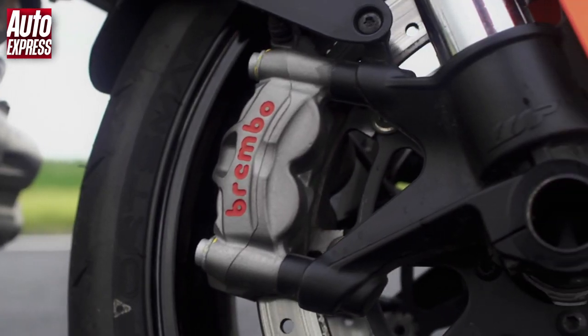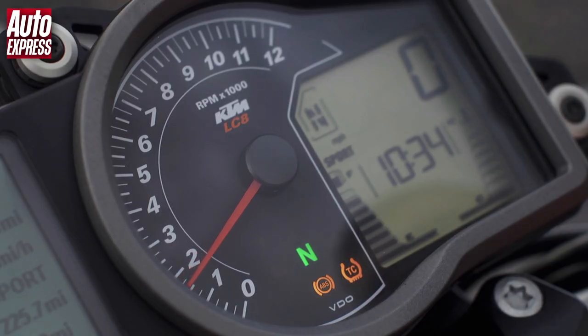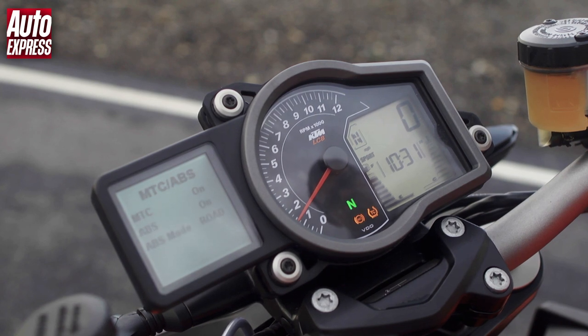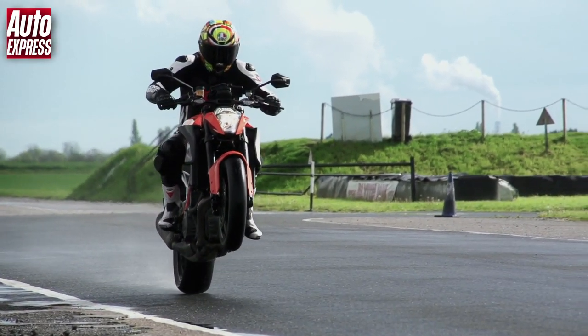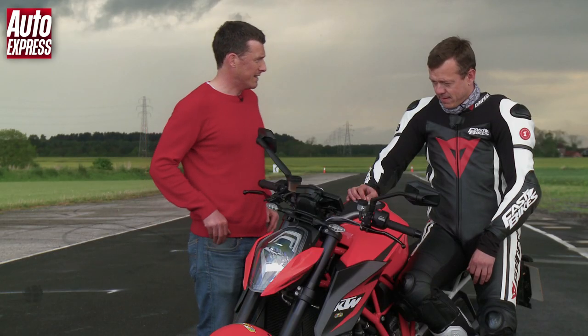The bike weighs 189kg, so you've got to be pretty brave to ride it. KTM have packed it full of electronics: massive Brembo monoblock brakes with a Bosch ABS system which you can turn off if you want. There's also traction control which works in tandem with rider mode settings — again, you can disable it if you want to pull wheelies, do skids and burnouts. With rain now starting to fall, Simon is wished good luck — and he admits he's going to need it.